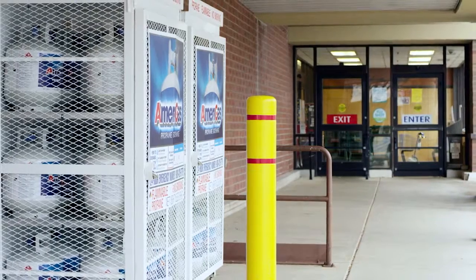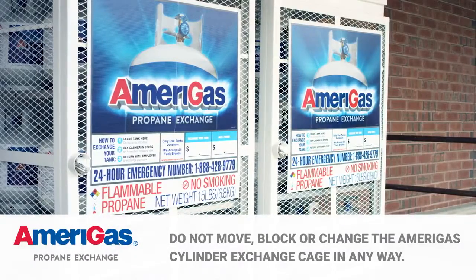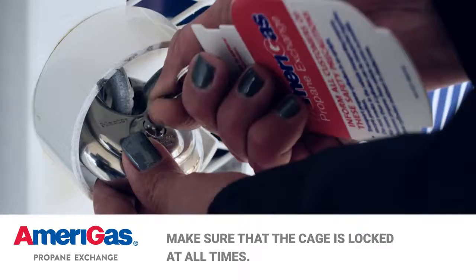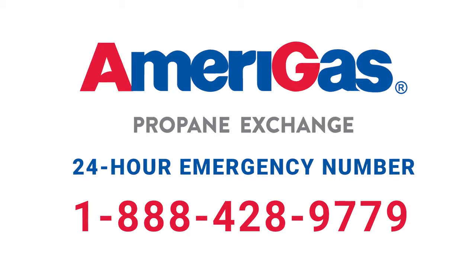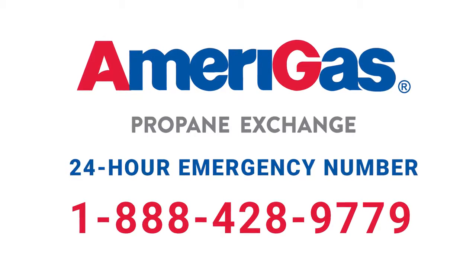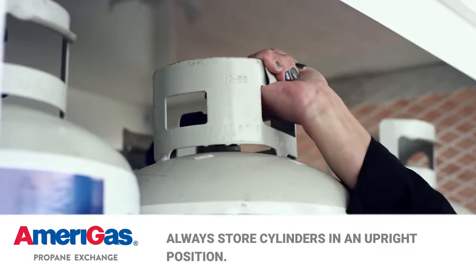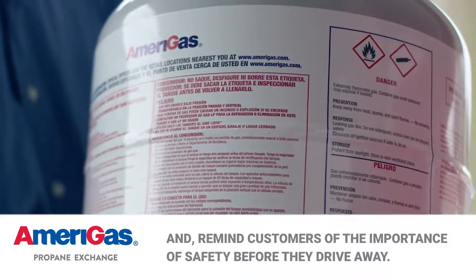Here is a quick review of the key points to remember when dealing with AmeriGas cylinders. Do not move, block, or change the AmeriGas cylinder exchange cage in any way. Make sure that the cage is locked at all times. If you find a leaky cylinder, promptly call AmeriGas at 1-888-428-9779 or your local fire department for immediate pickup. Always store cylinders in an upright position and remind customers of the importance of safety before they drive away.